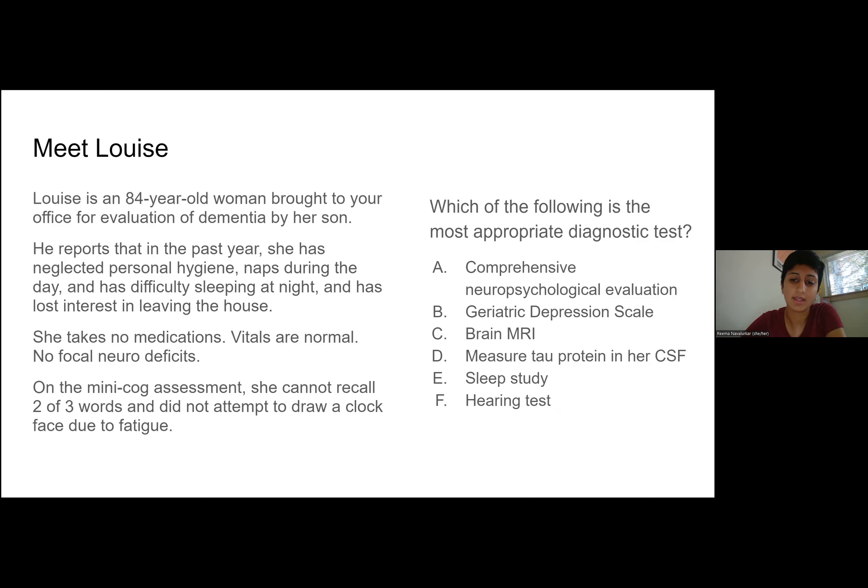A brain MRI is often done on these patients, and you can see characteristic changes in certain types of dementia. In both vascular dementia and Alzheimer's, there are characteristic changes. It's not a routine test because we have so many clinical ways of making these diagnoses, but if you're worried about a space-occupying lesion or a mass of some other kind or a bleed, then certainly brain imaging could be valuable.